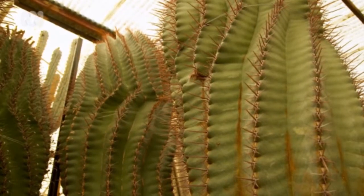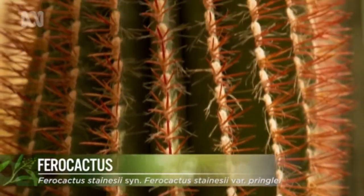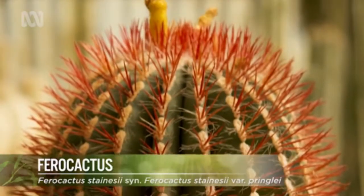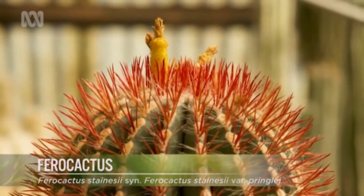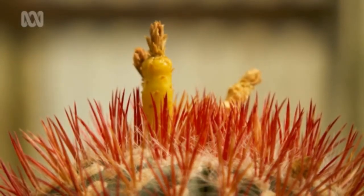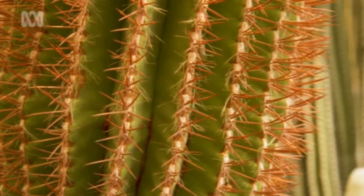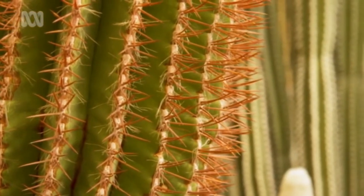This is Ferocactus stainesii variety pringlei. It's approximately 50 years of age. It's a beautiful plant with beautiful coloured spines. The flowers are apricot coloured, and its fruit are sweet with a beautiful aroma. The early botanists who came across these plants, I guess they thought they were ferocious — that's why they call them ferocactus, really.